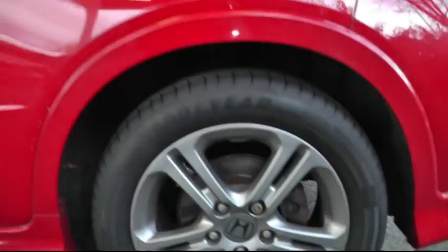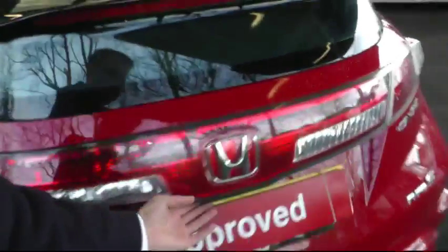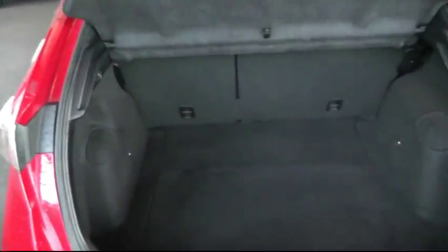This car also comes with 16 inch alloy wheels. Moving to the boot area, the Civic has a very deep and large boot capacity. Underneath is also an extra compartment where you can securely store valuable items.